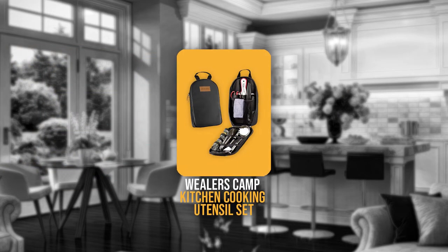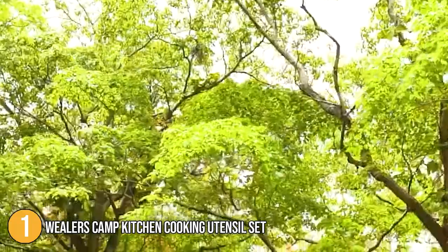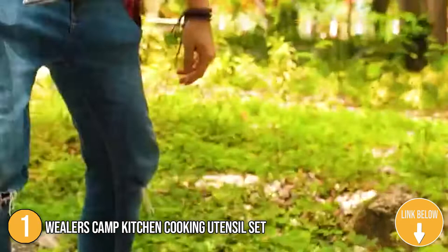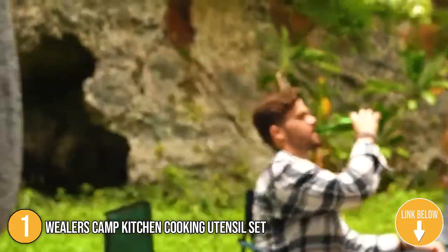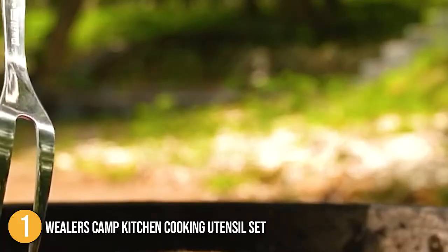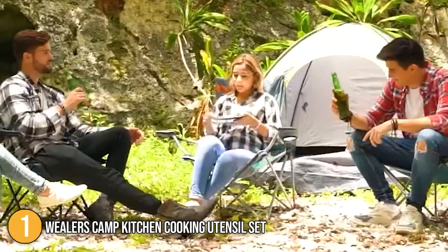The first camping cooking utensil on our list is the Wheeler's Camp Kitchen Cooking Utensil Set. This fashionable gear is ideal for a variety of occasions including concerts, sporting activities, trekking, boat cruises, mountaineering, and barbecues. It holds all of your basic outdoor cooking utensils and is the ideal camp kitchen accessory. It also goes well with current dinnerware and provides a brilliant burst of color to your table space, no matter what the occasion is.